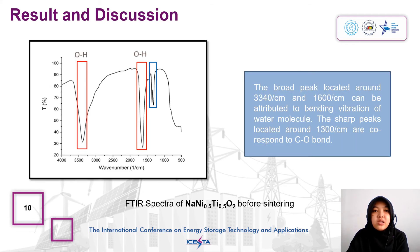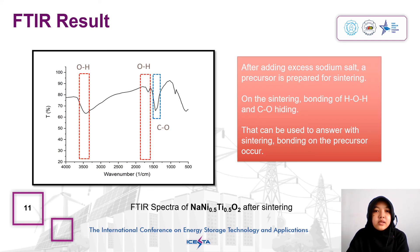The picture shows the absorbance spectrum of sodium nickel titanium oxide cathode material before sintering. The broad peaks located around 3,340 cm⁻¹ and 600 cm⁻¹ can be attributed to the bending vibration of water molecules. After adding excess sodium carbonate, a precursor is prepared for sintering.